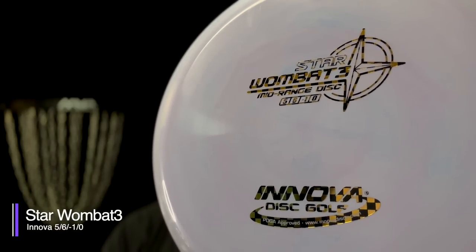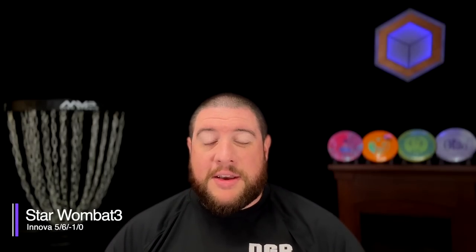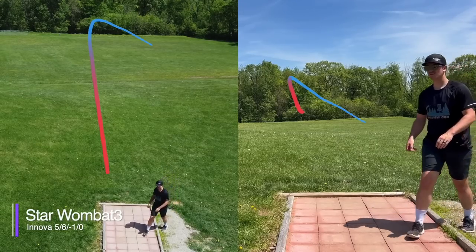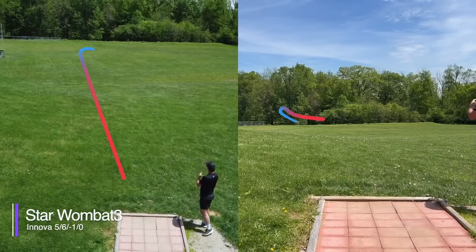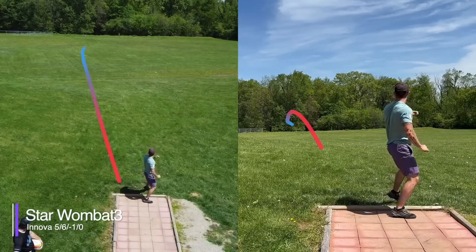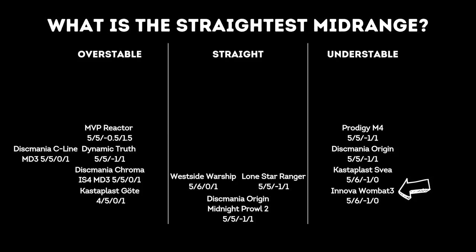Innova's first entry for us is the Star Wombat 3. The Wombat 3 shares the exact same flight numbers as the S-V, and it also shares the exact same flight path. I've seen people throw the Wombat 3 straight, and I think you need a lot of touch, not too much power, and maybe a bit of hyzer — but for us on every single throw, the Wombat was very reliably understable, and so it goes firmly into the understable column.